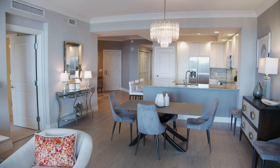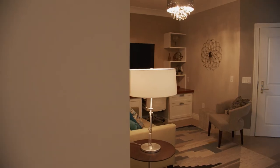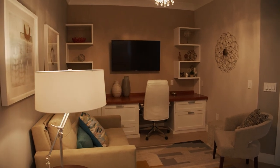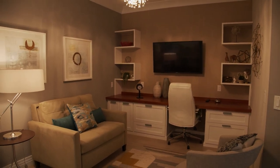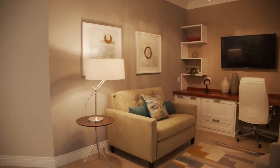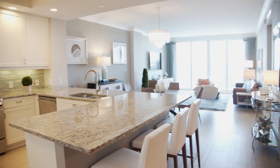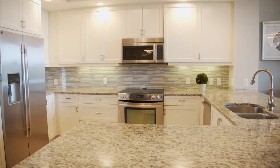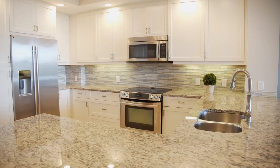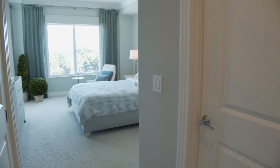Upon entering the apartment, you come directly into the den area of the great room. This owner had a beautiful desk credenza and shelf system installed into the den, doing a wonderful job matching the profile of the cabinetry elsewhere in the apartment. In addition to the built-ins, this owner also had crown molding installed throughout. Here in the living room, there are remote-controlled sun shades that can be lowered to screen the view or sunlight when watching a movie.